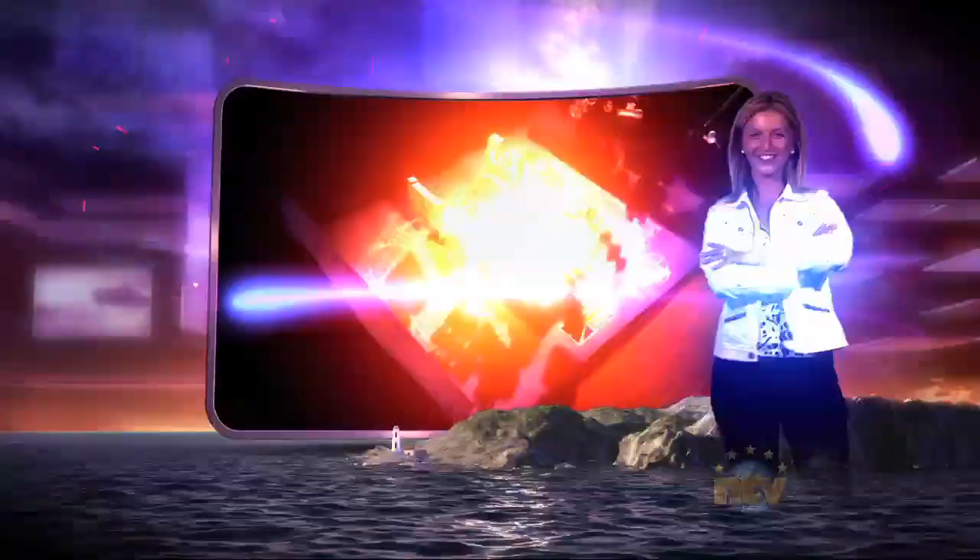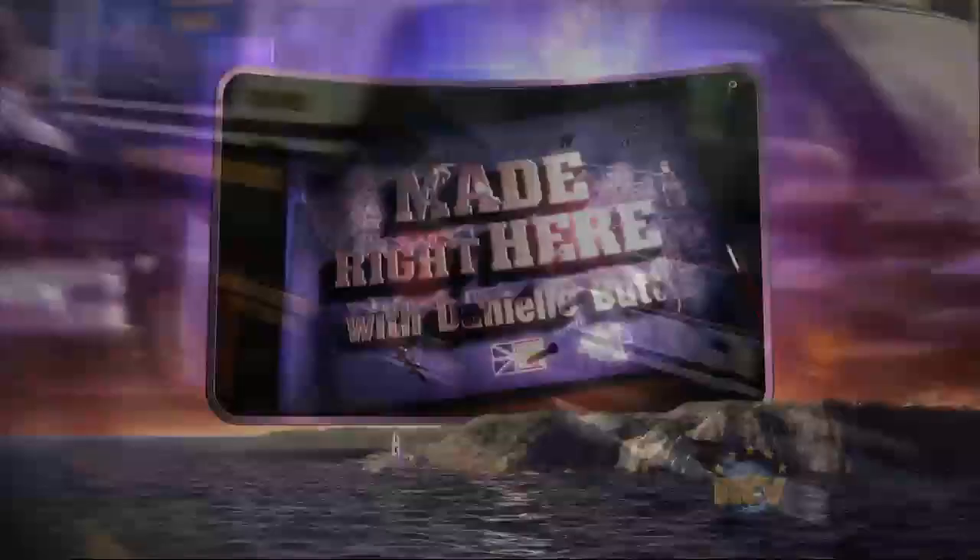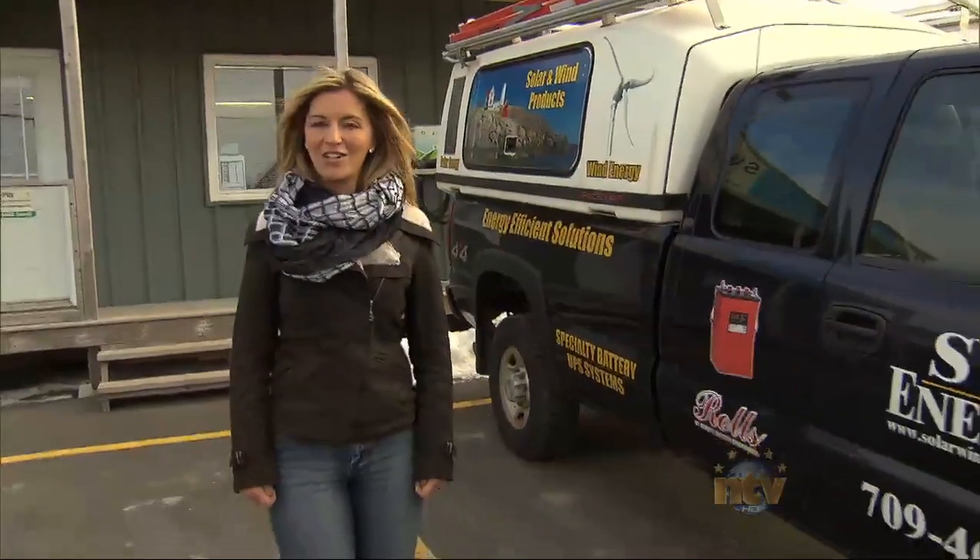On Made Right Here this week, Danielle Budd explores renewable energy in Clarenville. We're visiting SW Energy and we're going to find out more about their innovative energy solutions.